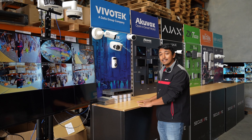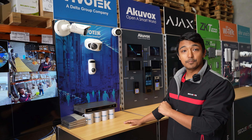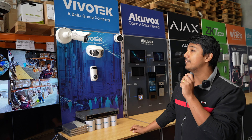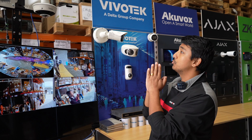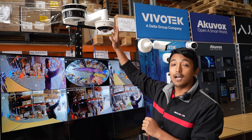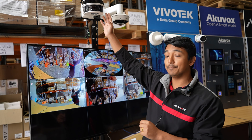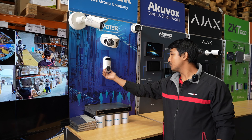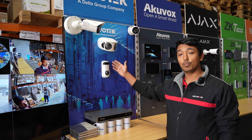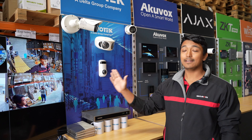Starting with Vivotech — Vivotech is a high-end camera brand from Taiwan and they mainly focus on AI products. Here I'd like to show you the S Series fisheye cameras and the four-lens panoramic camera. This is a nice panoramic camera which is wall-mount, so you don't need to install it too high — you can install it very low to get a lot of detail.